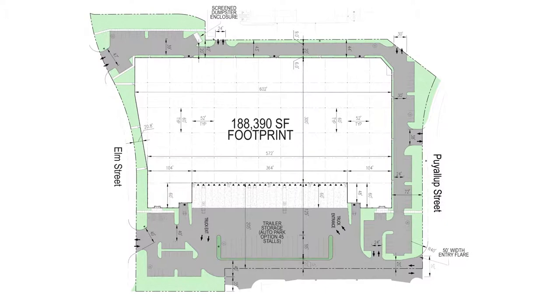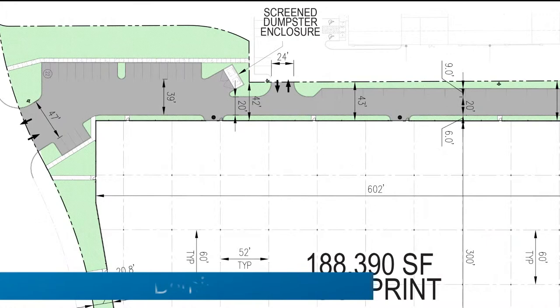The project is 188,390 square feet. The building is ideal for one or two tenants, and DCT will demise the space to 80,000 square feet or larger.